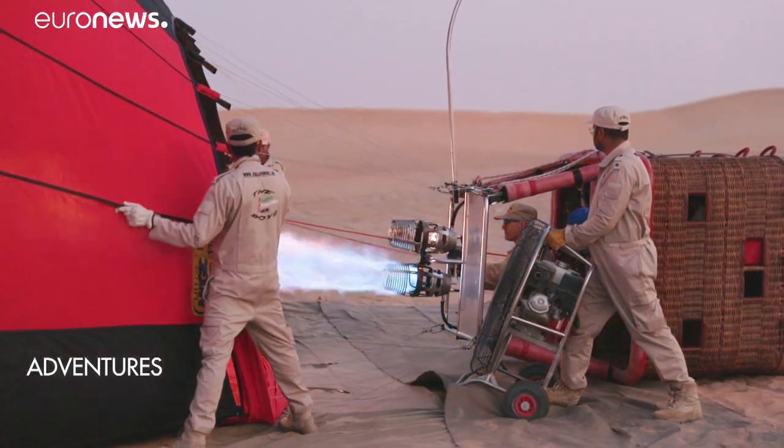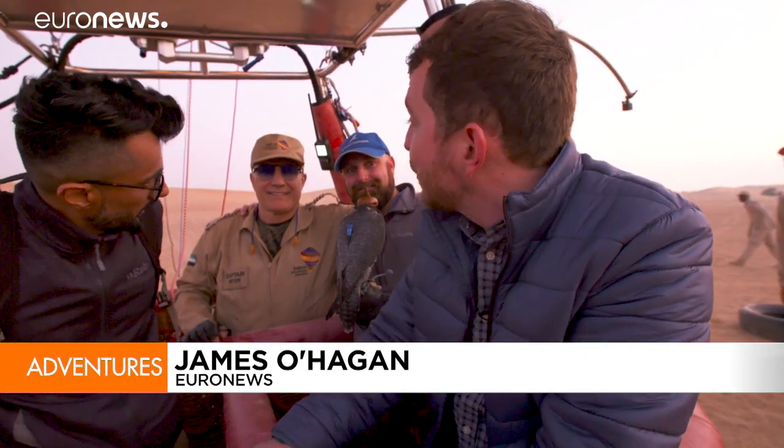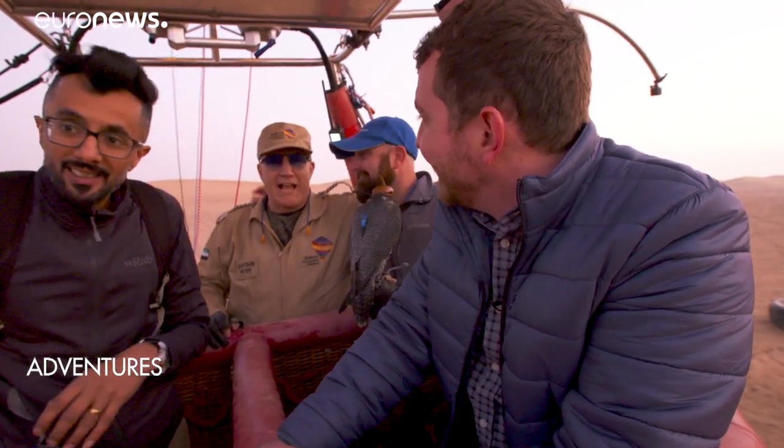It's the early hours of the morning here in the Dubai desert. This balloon is full of hot air and our pilot Peter from Balloon Adventures Dubai is about to let us take off. Are we ready Peter? Yes we are! Let's boogie!